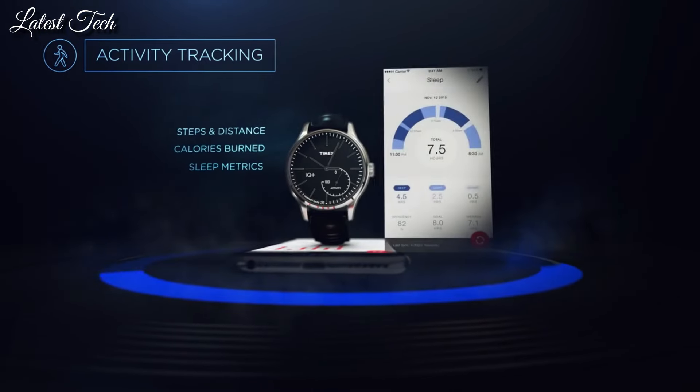54-millimeter resin rectangular case. Acrylic lens. Gray digital display. Indiglo light-up watch display. Water-resistant to 100 meters.